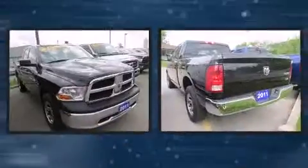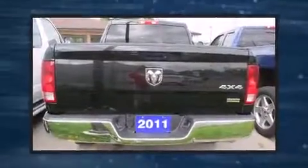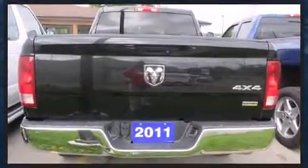Discerning drivers will appreciate the 2011 Ram 1500. This four-door, six-passenger truck just recently passed the 60,000-kilometer mark. It features four-wheel drive capabilities, a durable automatic transmission, and a powerful eight-cylinder engine.